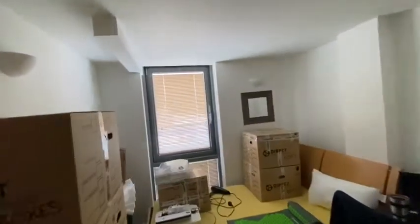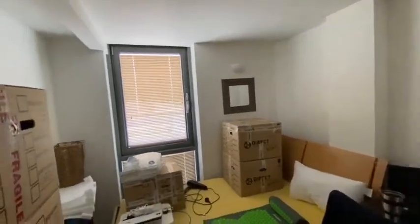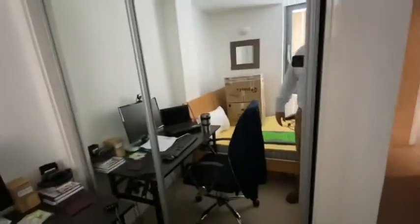There are two bedrooms. This one's just full of packing boxes at the moment, but there's a double bed in here and built-in wardrobe space.